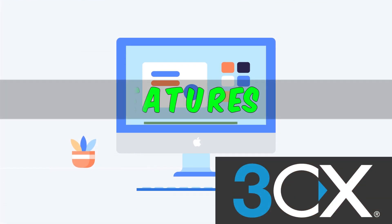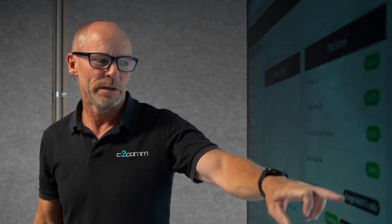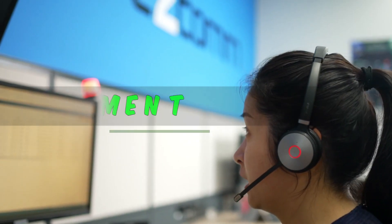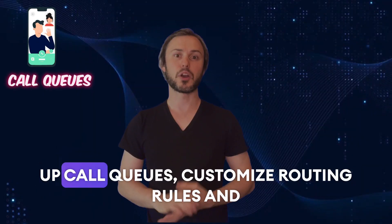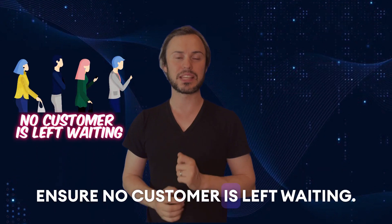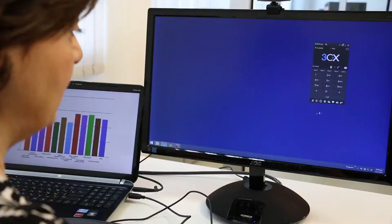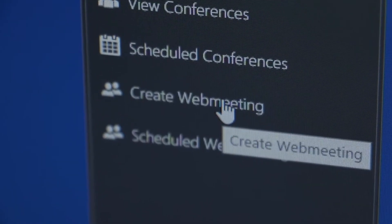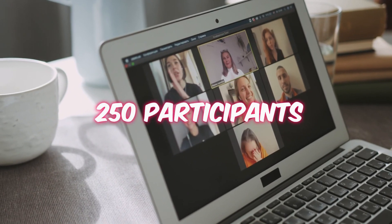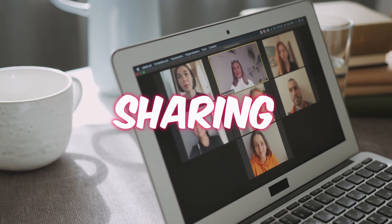First of all, let's talk features. 3CX is packed with tools to streamline your communication processes. With advanced call management, you can set up call queues, customise routing rules and ensure no customer is left waiting. Plus, 3CX's video conferencing feature supports up to 250 participants, HD video and screen sharing, making virtual meetings a real breeze.